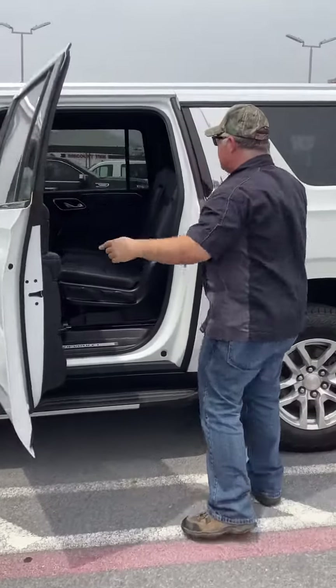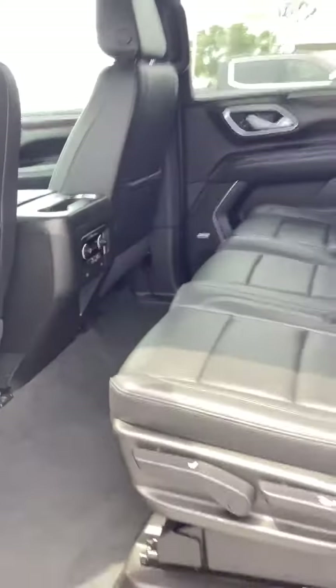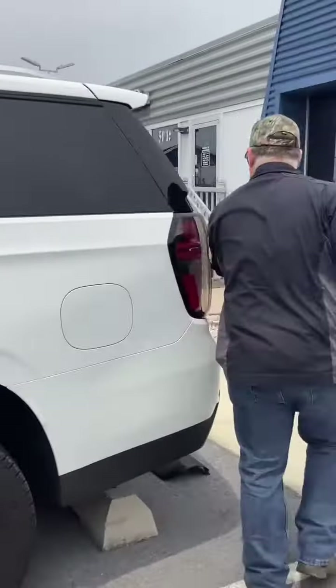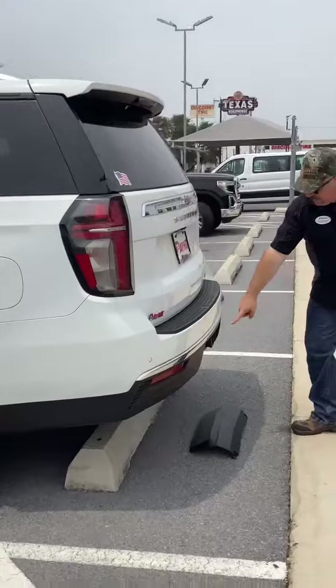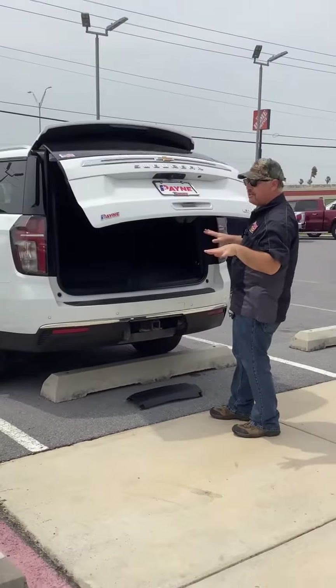Second row bench seat. We've got our USB and also our climate control right there. And of course, a third row. Not to mention, we've got our trailer hitch.